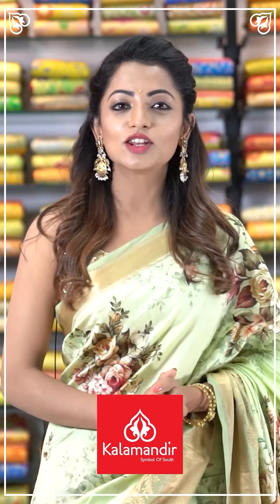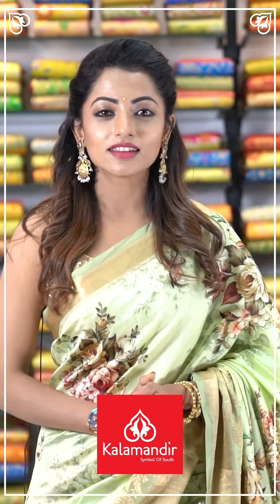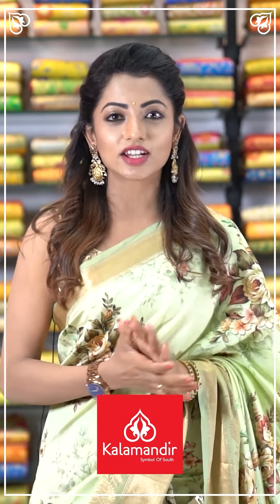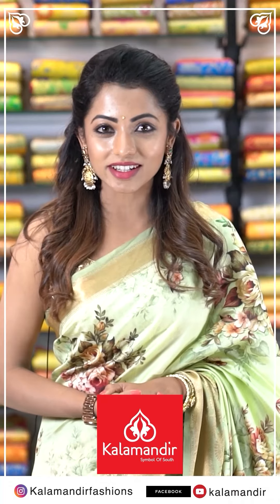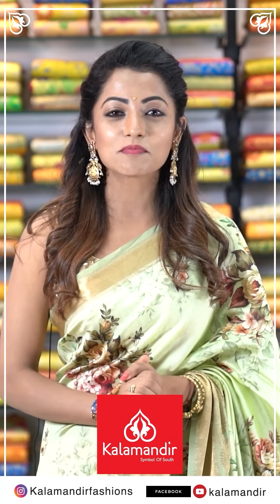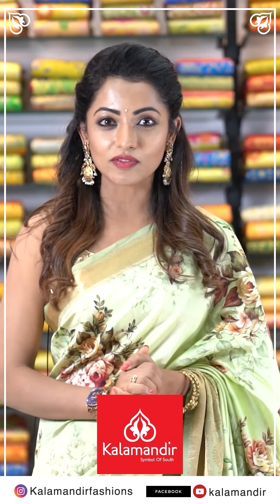Hi, I am Navya Swami — I am here at Kalamandir stores today. The collections are great — a wide range of collections, they are budget friendly. For me, Kalamandir stores also have online shopping. If you want to do shopping, please follow the Instagram page Kalamandir Fashions and follow the Facebook and YouTube page Kalamandir Fashions.